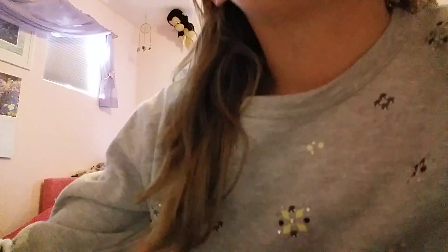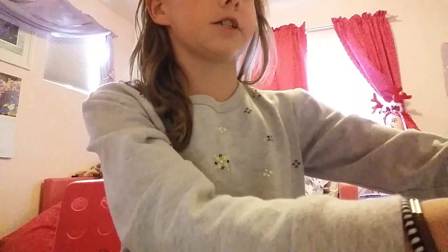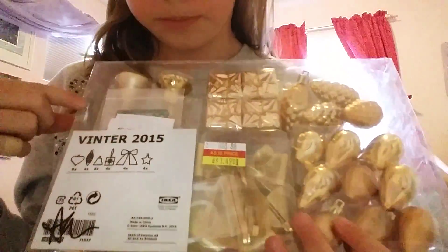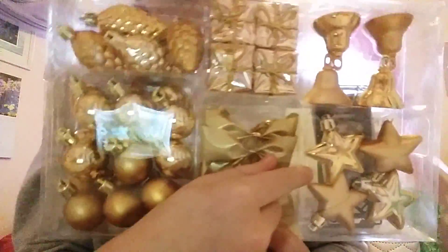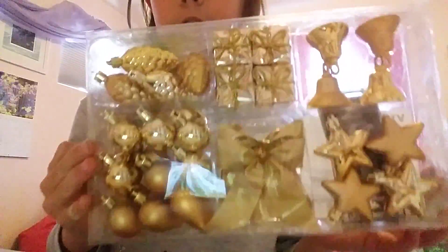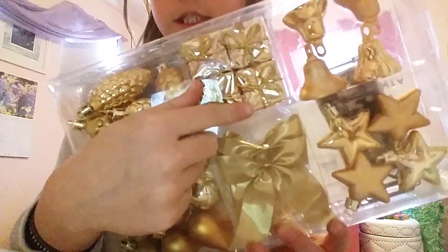That is all from the dollar store. I also went to Ikea and found this ornament set in the 50% off section, with pine cones, presents, bells, stars, and bows. I'm going to use some of them as actual ornaments for my American Girl doll tree.